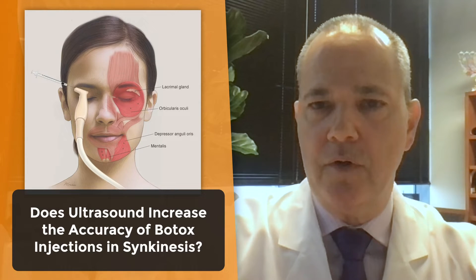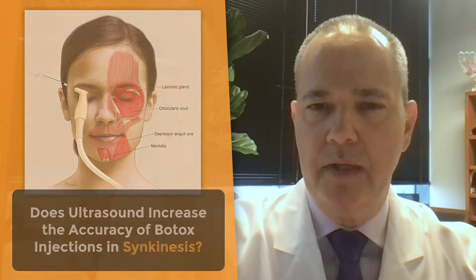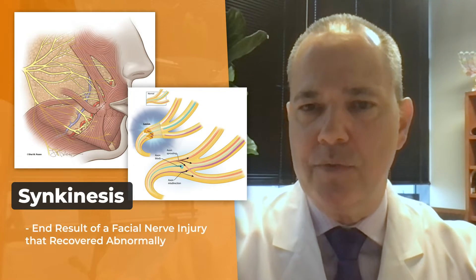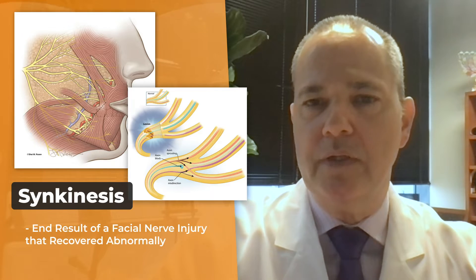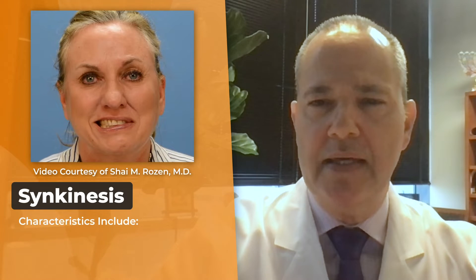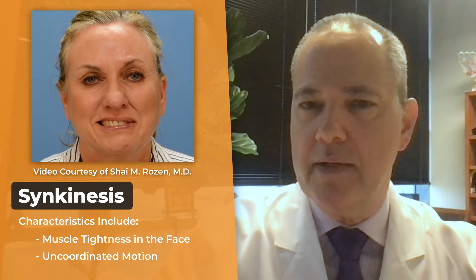The aim of the study was to evaluate whether the use of ultrasound increases the accuracy of Botox injections in synkinesis. Synkinesis is the end result of a facial nerve injury that recovered abnormally. What characterizes patients with synkinesis is muscle tightness in the face and also uncoordinated motion.